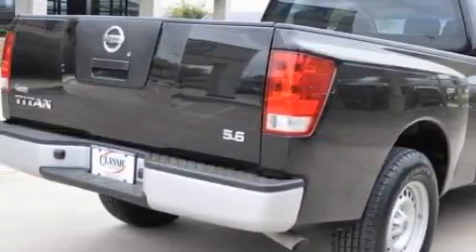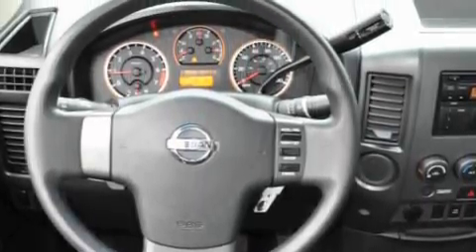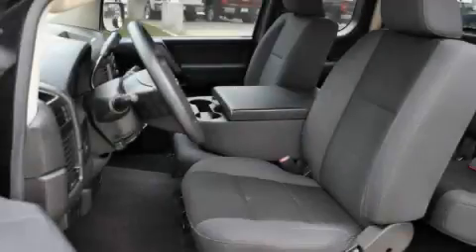Among the many superb features on this Nissan, there are a tilt steering wheel, a vanity mirror, a CD player, a low-tire pressure indicator, an anti-lock braking system, and this vehicle has fewer than 19,000 miles on the odometer.